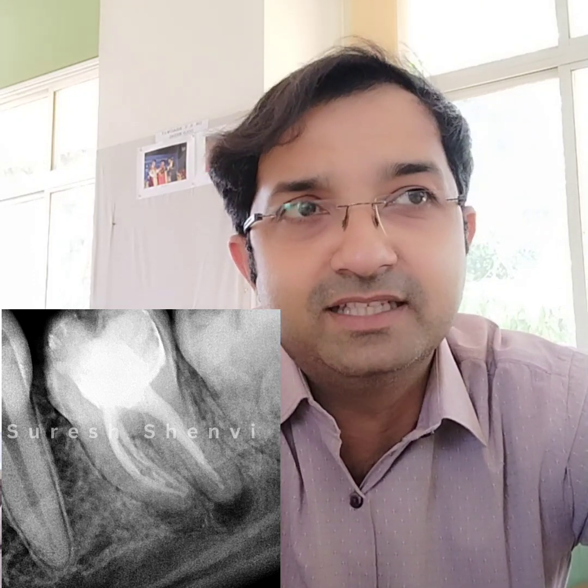Hello my dear friends, welcome to Aspire 32. Today we have another important case discussion that can help us learn a lot. As you can see in this x-ray, the patient came to me with a lesion extending on the distal root and there is also one on the mesial root.